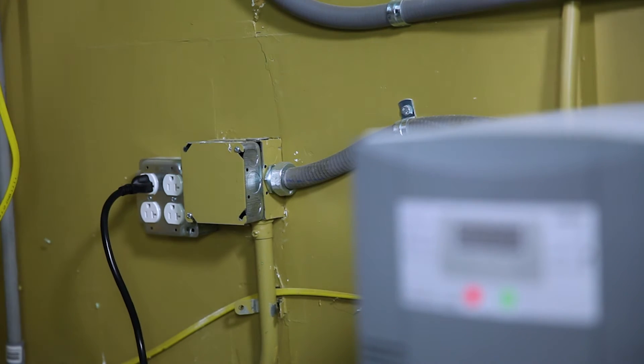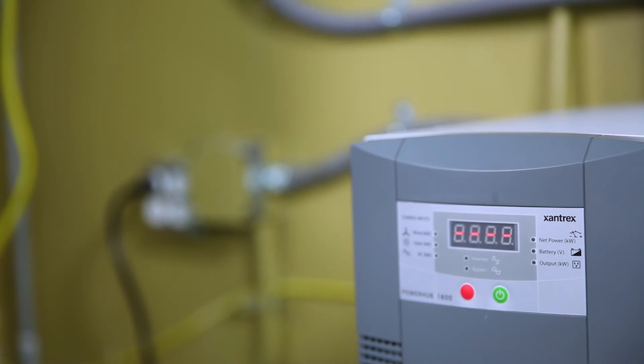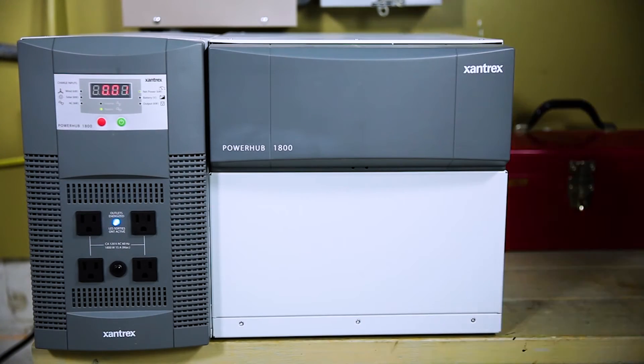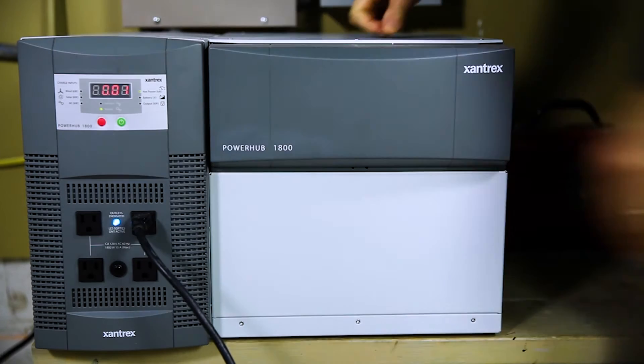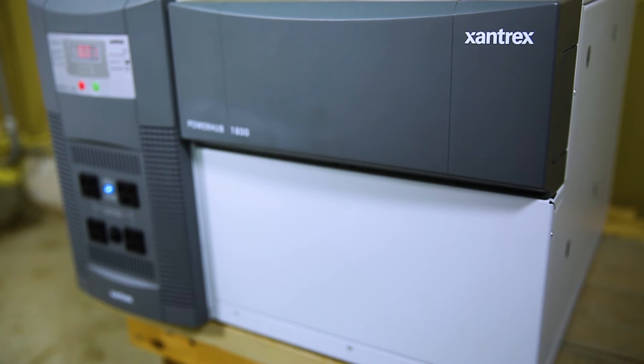I'm using the PowerHub as kind of a plug-and-play unit. I've just plugged it into an outlet to charge the batteries on grid power, and when the power goes out I'll plug the appliances in that I need right into the PowerHub. That could save a freezer full of food, it could give us lights and power for our home office until the grid comes back online. And when the power comes back on, the PowerHub just goes right back into charging mode automatically — I don't have to do anything.